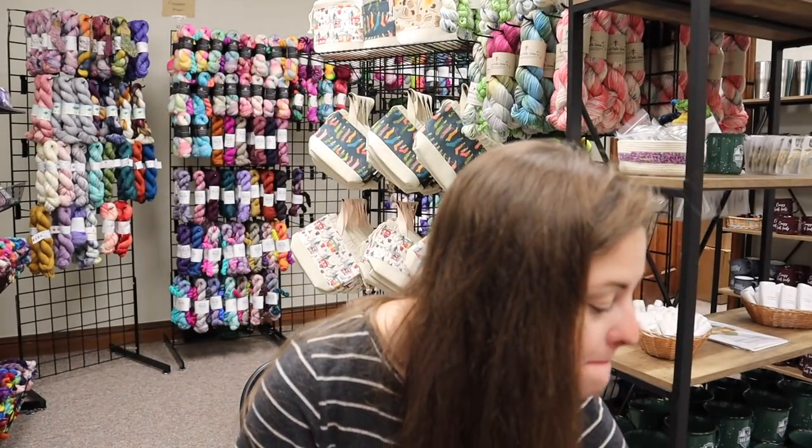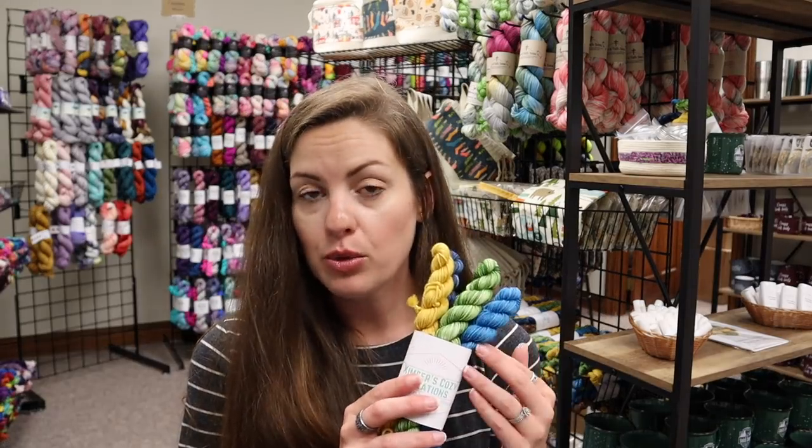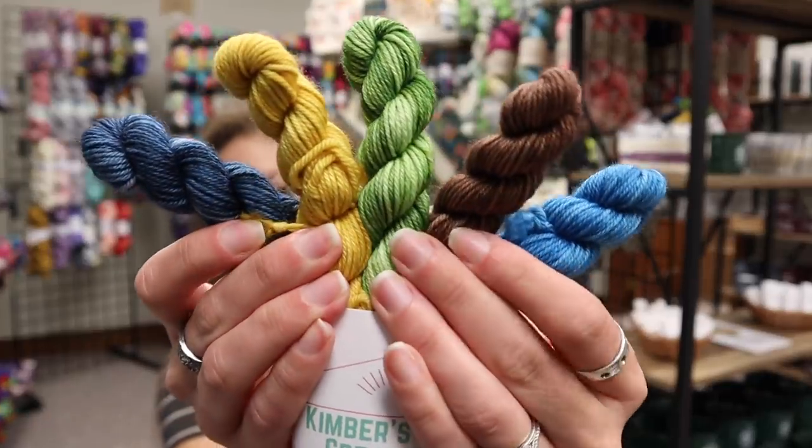We have mini skein sets by Kimber's Cozy Creations. These are available in fingering and DK as well. These are so perfect.